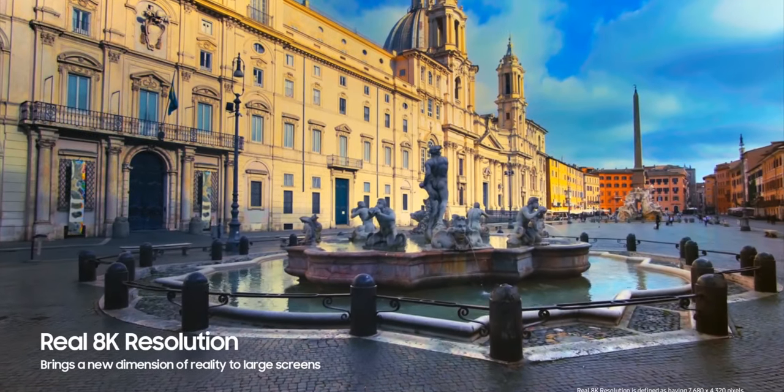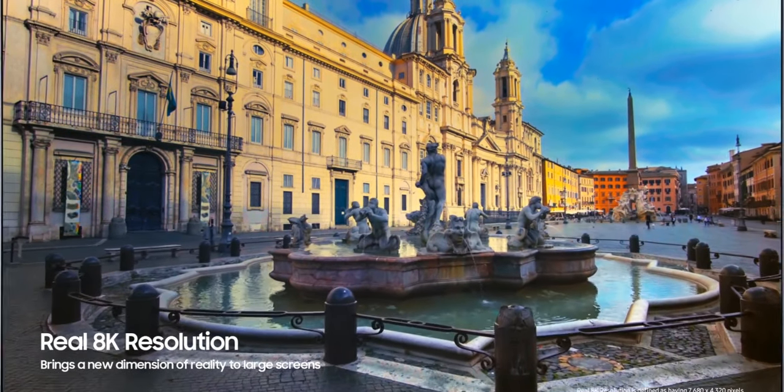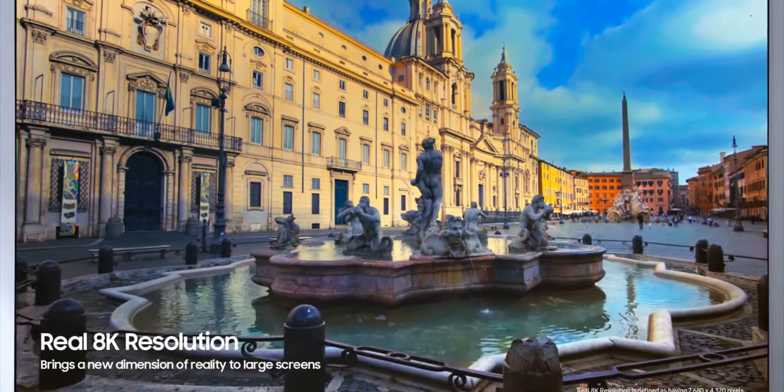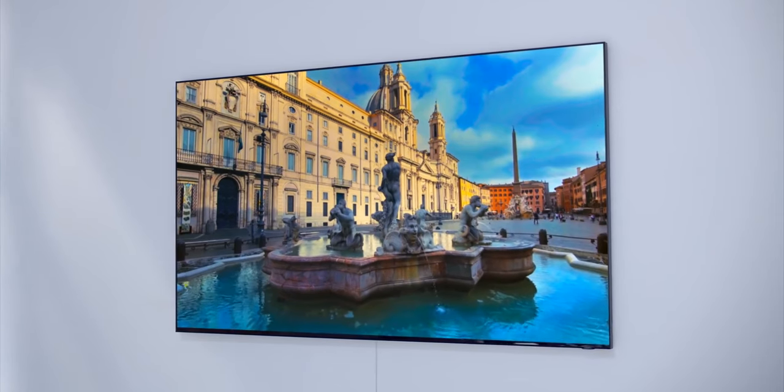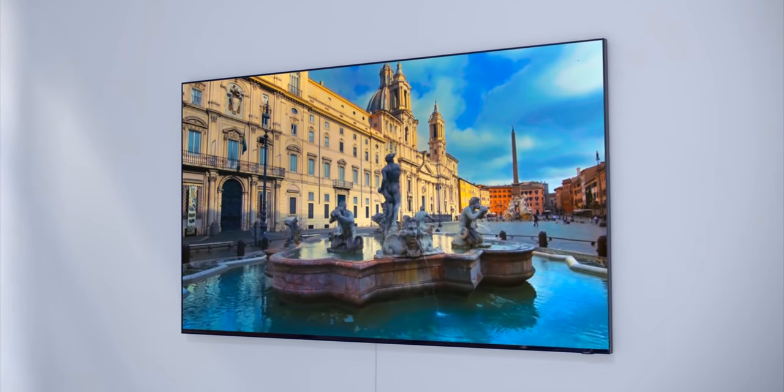Going further, Samsung demonstrated a 95-inch QLED TV with 8K resolution. But if we compare it with the 219-inch giant TV called The Wall, those 95 inches look a little bit funny.